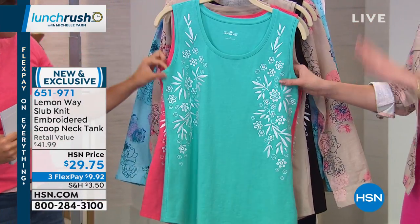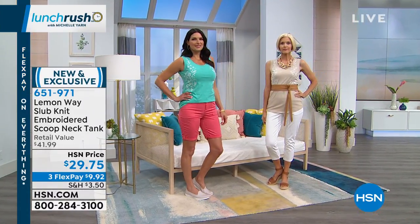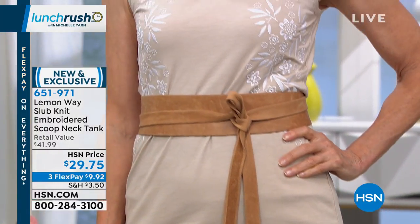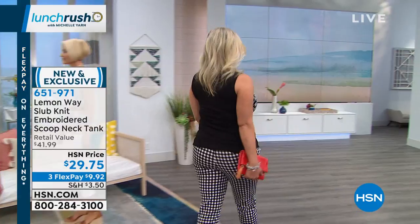This is the first time we're bringing you an embroidered tank in this silhouette of the Lemonway tank. We've brought you a tank like this before with the same nice wide straps to hide a bra underneath, the same beautiful length, and a conservative scoop neck. But the embroidery adds a really extra nice twist — it creates a long, lengthened silhouette in your torso, drawing the eyes in because of that beautiful pattern right down the sides.